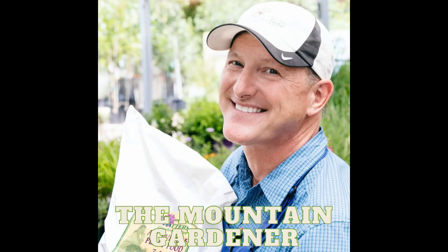You've been listening to Ken Lane, the Mountain Gardener. Green thumbs learned while working in the Family Garden Center. Now welcome back to the Mountain Gardener.